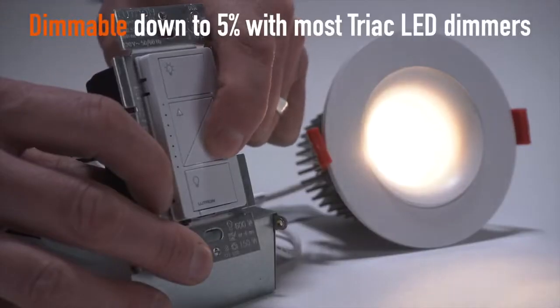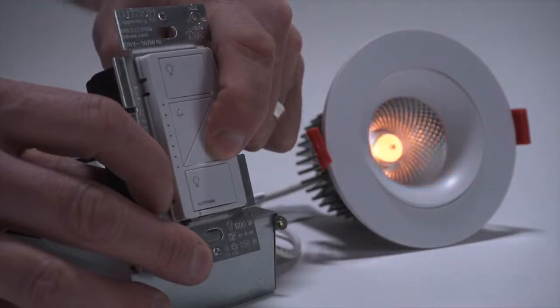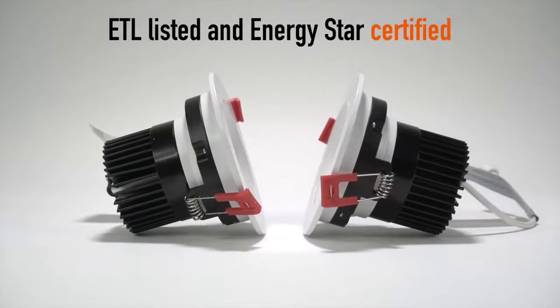Dimmable down to 5% with most TRIAC LED dimmers. ETL listed and ENERGY STAR certified.